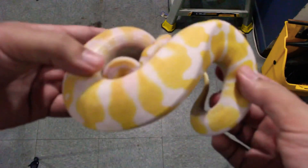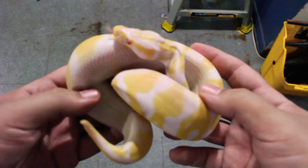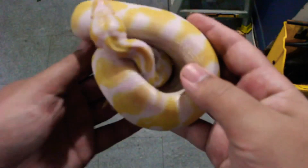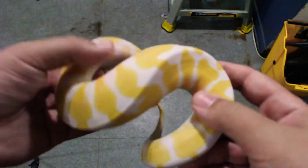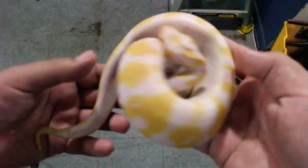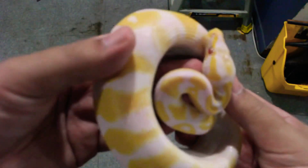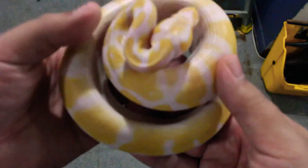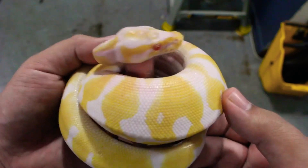Right here we have an albino ball python. No other genes in this animal other than it's a het pied. This is an albino ball python. This girl, even when she gets to four or five feet, this is how she's going to look — she's not going to change. You can see the red eyes. Most albinos in any species of snake or reptile are usually going to be yellow and white with red eyes.